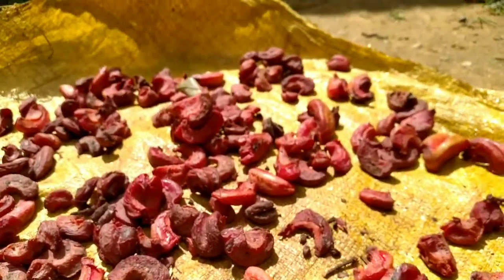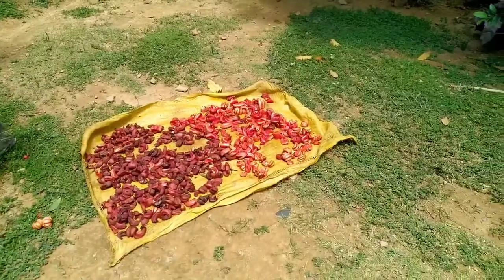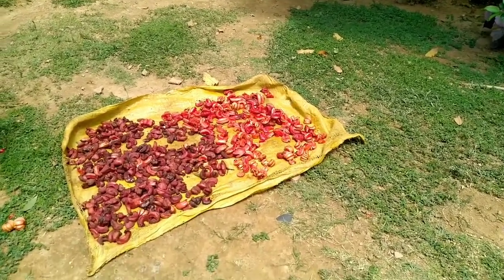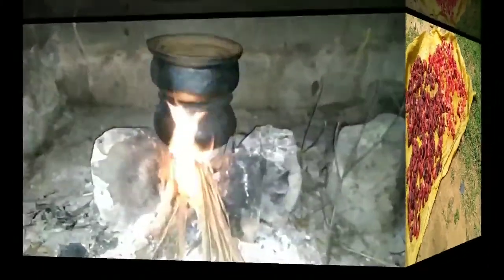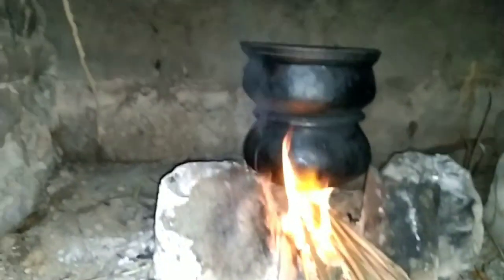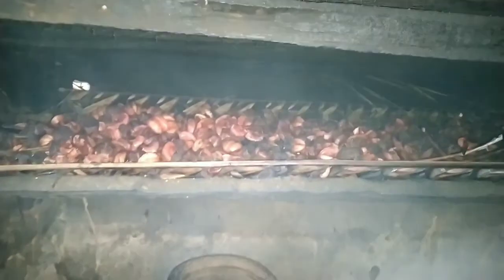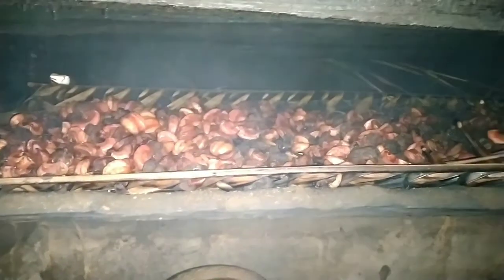These fruits are sun-dried for three to four days depending on the weather conditions. The sun-dried fruit halves are then smoked until they turn black, and rubbed with a mixture of salt and oil before being transferred to a container and tightly sealed.